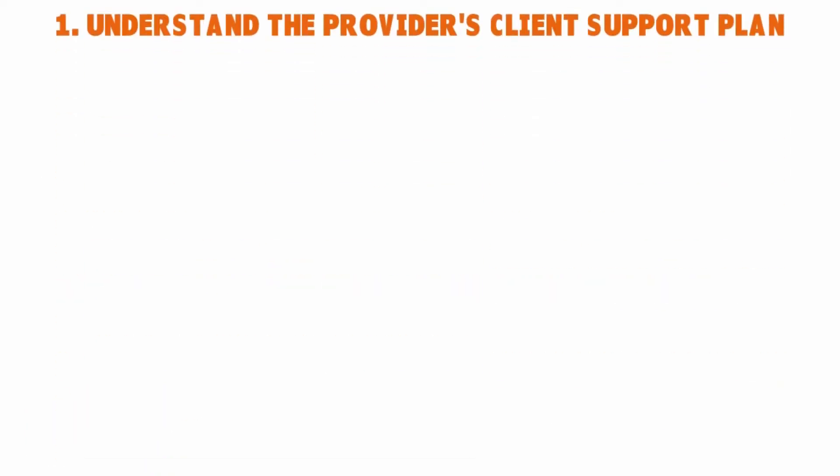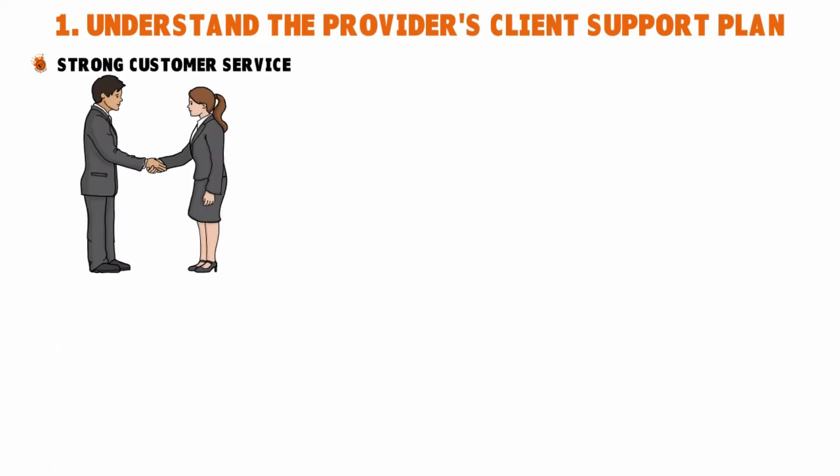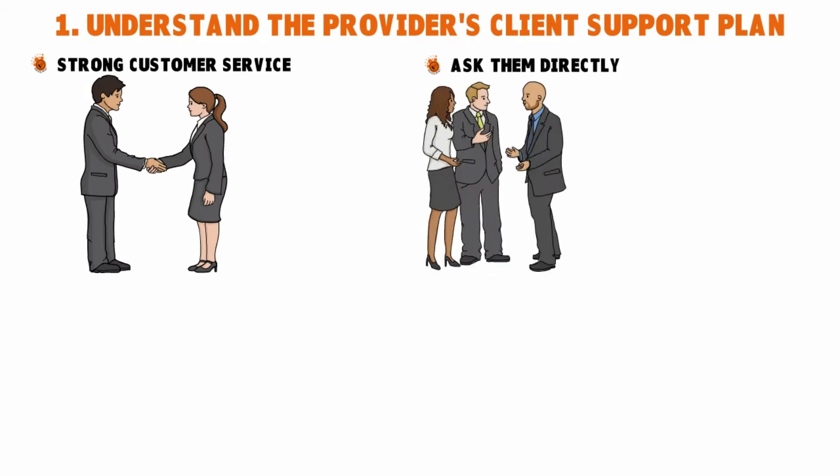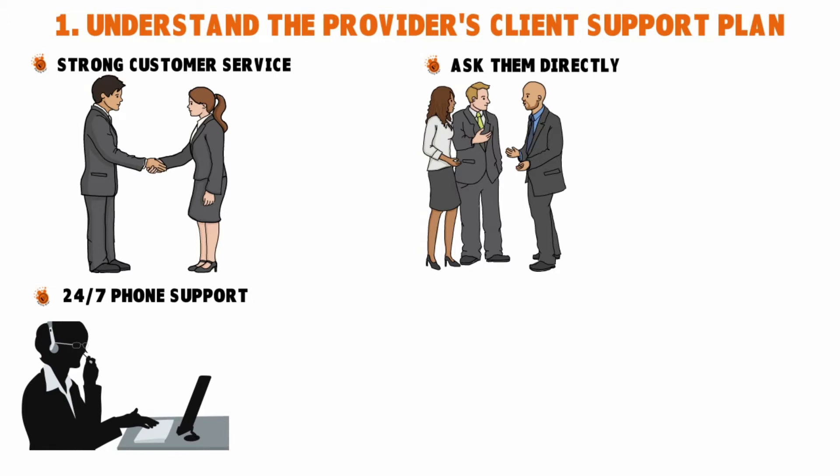Number one: understand the provider's client support plan. It's very important, before you pick a provider, to make sure they have strong customer service. You can find that online through reviews, through ratings, or you can ask them directly. As with any product, the level of service you receive is critical to how well your service functions. At a minimum, you want a provider that gives you 24/7 phone support for customers with plans that go over several users.